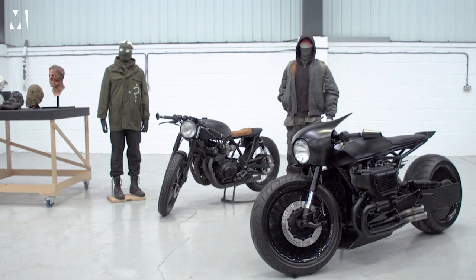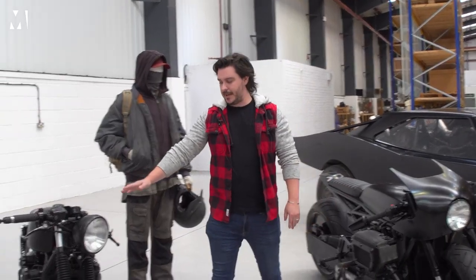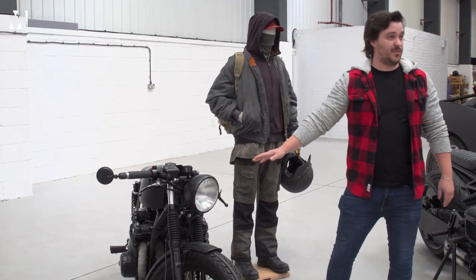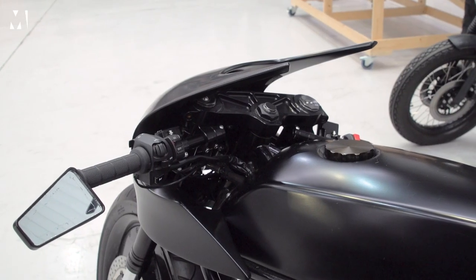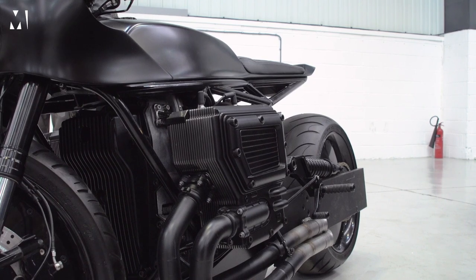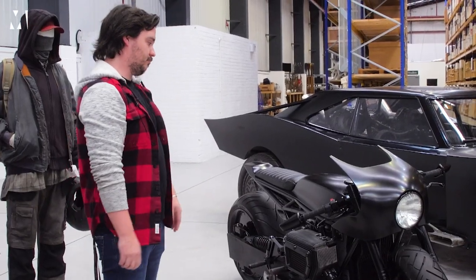We have the two main hero bikes here from The Batman. This is the main drifter bike, which is used predominantly for 95% of the film — we see the most of it when he's only in his Bruce Wayne getup, if you like. And then for the last sequence of the film we get the reveal of the main Batbike for the end sequence where he rides out of the cemetery.